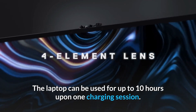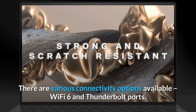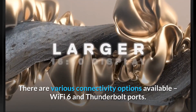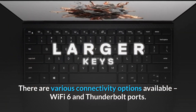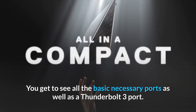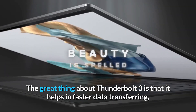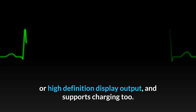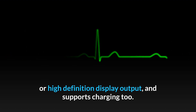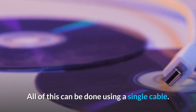The laptop can be used for up to 10 hours upon one charging session. There are various connectivity options available: Wi-Fi 6 and Thunderbolt ports. You get to see all the basic necessary ports as well as a Thunderbolt 3 port. The great thing about Thunderbolt 3 is that it helps in faster data transferring or high-definition display output and supports charging too — all of this can be done using a single cable.